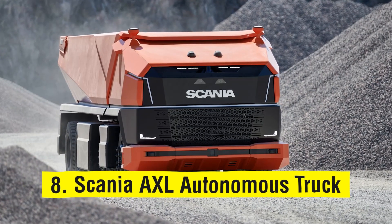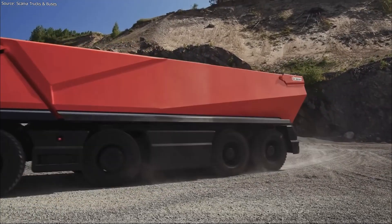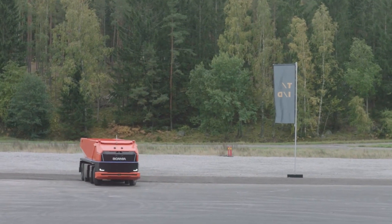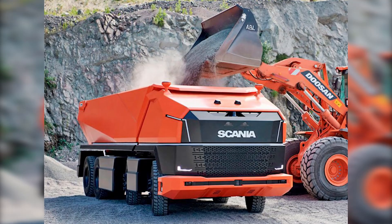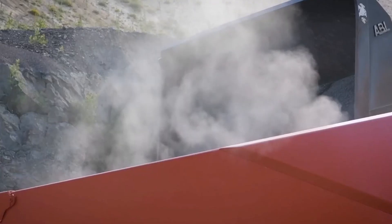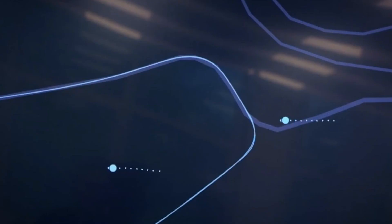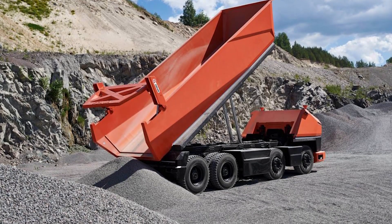Number 8: Scania AXL Autonomous Truck. Today's industries are looking to simplify transportation tasks and make them more feasible, so thinking about self-driving vehicles is not a bad idea. For self-driving vehicles, the software has much more significance than the hardware. Scania is developing a concept truck that can operate entirely without a driver but has an internal combustion engine rather than an electric one. An intelligent system maneuvers the truck. However, Scania is also working on its renewable biofuel-powered variants.